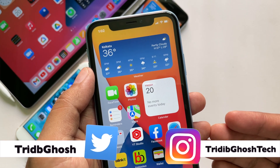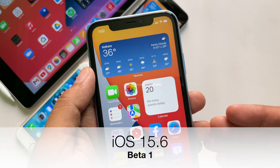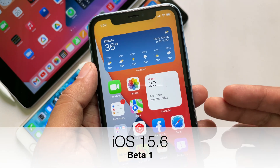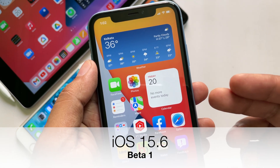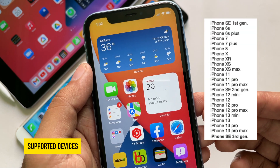Hi everyone, Radhivya from TGT and welcome to another video about iOS beta update. Apple has released iOS and iPadOS 15.6 beta 1 for developers. By the time you are watching this video, the public beta may be out as well.